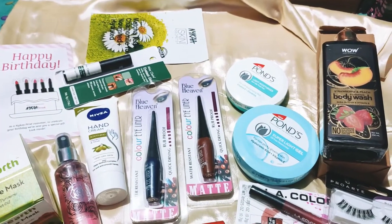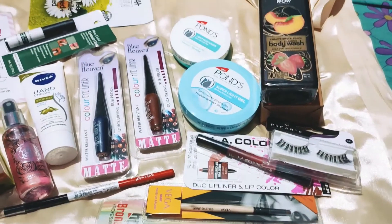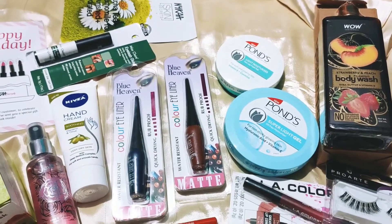So that's all for today's video! Let me know if you want a detailed review for all or any of these products — I'm more than happy to do it. See you next time, bye bye, stay gorgeous!